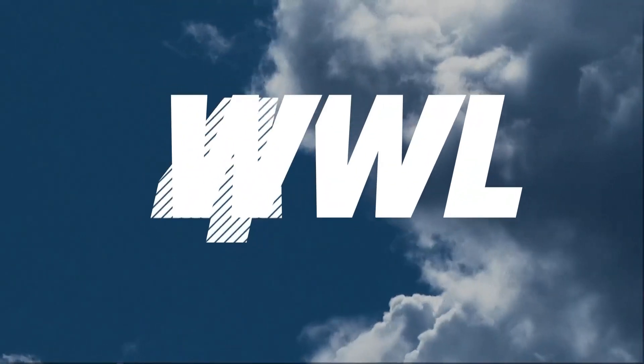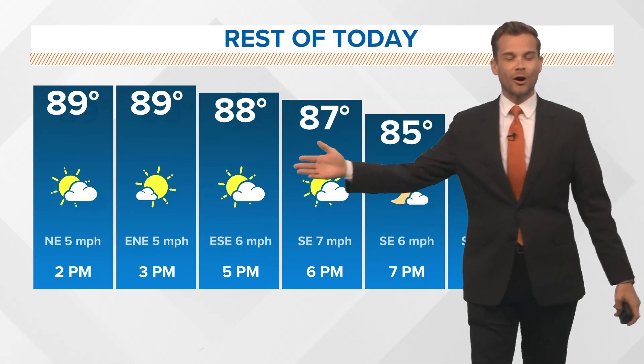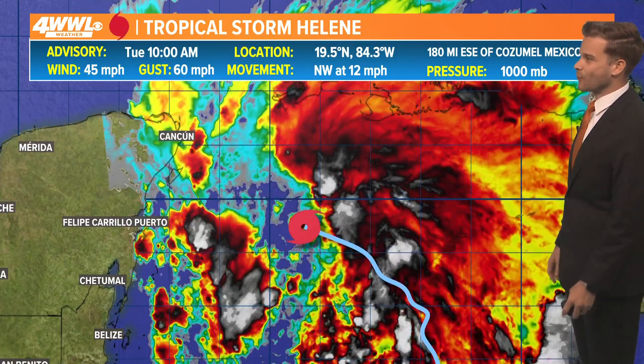As Florida gets ready for it here back home, minimal impacts are expected. We've got a couple showers possible today, a couple tomorrow, and then breezier winds Thursday, but that's about it. If you're out and about today, it's going to be warm and gradually turning less humid over the next several days, but especially by the end of the week.